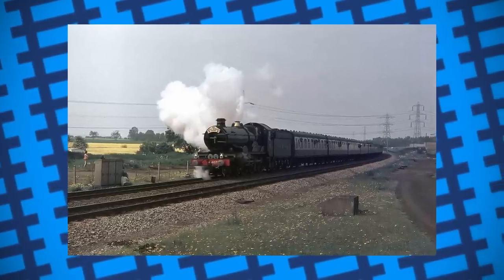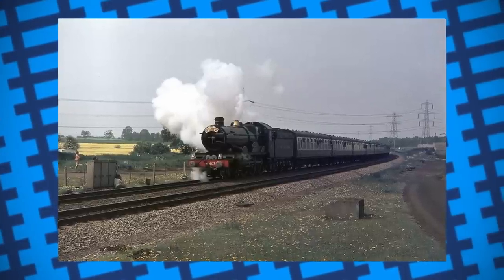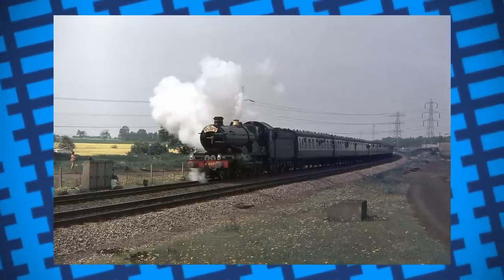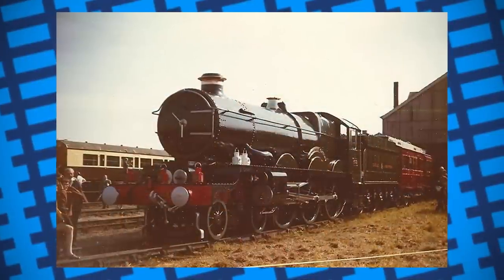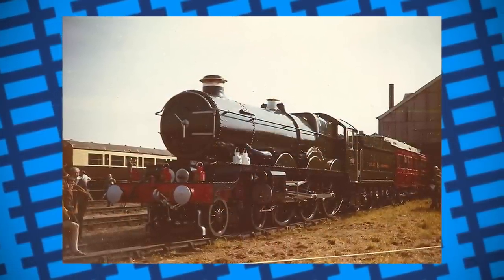After moving around for a little bit, mostly on display, Gretton and McAlpine decided to sell the locomotive after some tension started to grow between the two. In 1977, the engine was purchased by Hammersley Iron, one of the biggest iron ore producers in Australia.